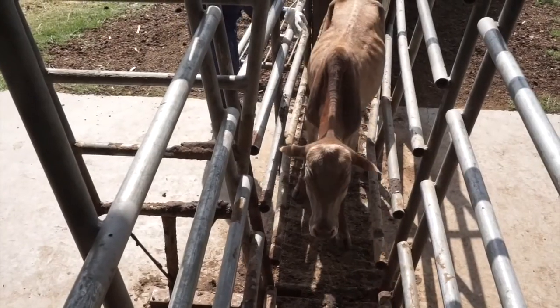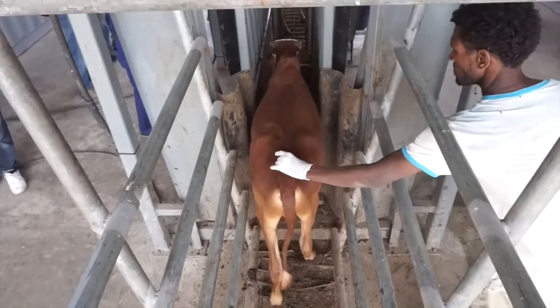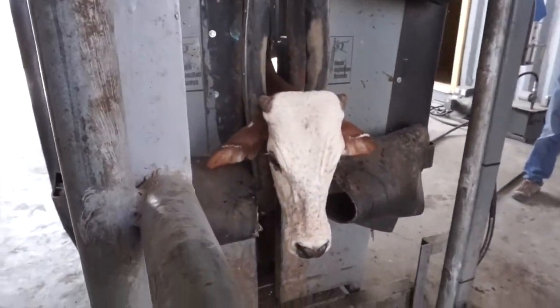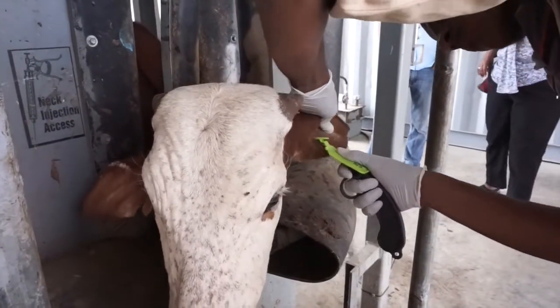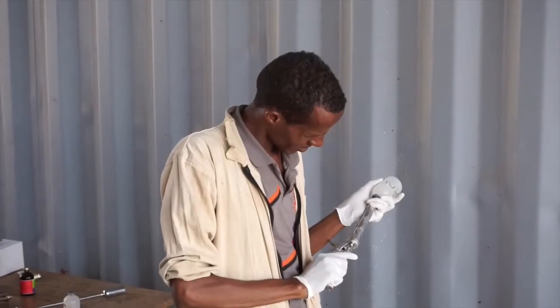Verde Beef's business model is that we buy basically one-year-old cattle from local farmers here in Ethiopia, which provides an income for them and their families. We'll raise that animal on our feedlot for three to six months and then slaughter them for export to the Middle East, which is our primary market.